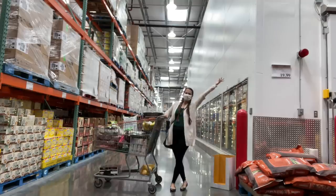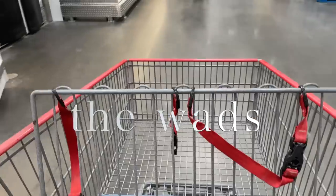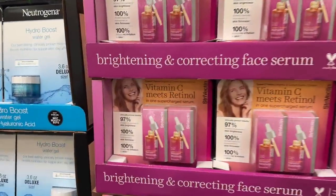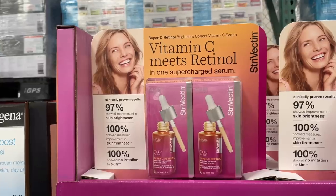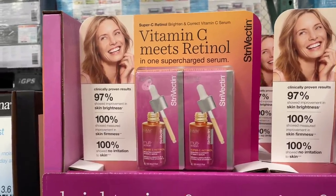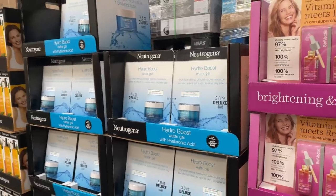Okay, first interesting thing I see is a vitamin C meets retinol serum — a brightening and correcting face serum. It's normally a hundred dollars for two — this two-pack — so one fluid ounce per pack, and it's $70 on sale. It's very tempting. Will I look like her after I apply?